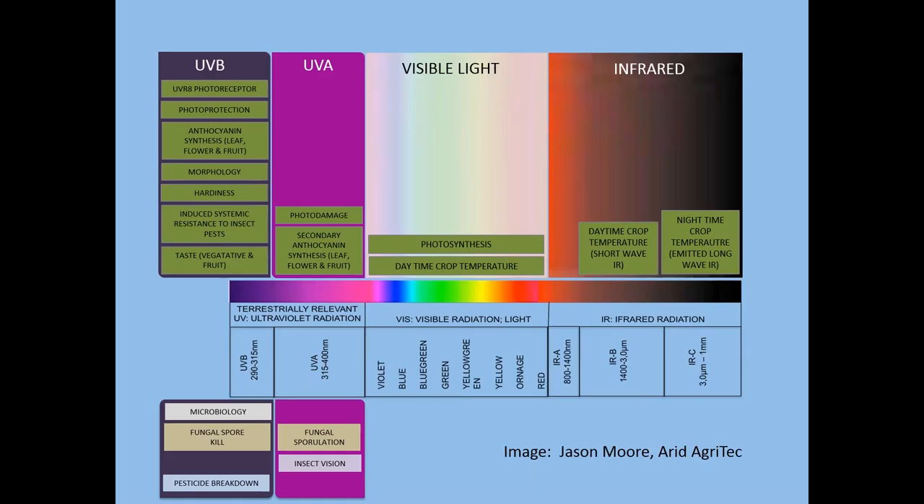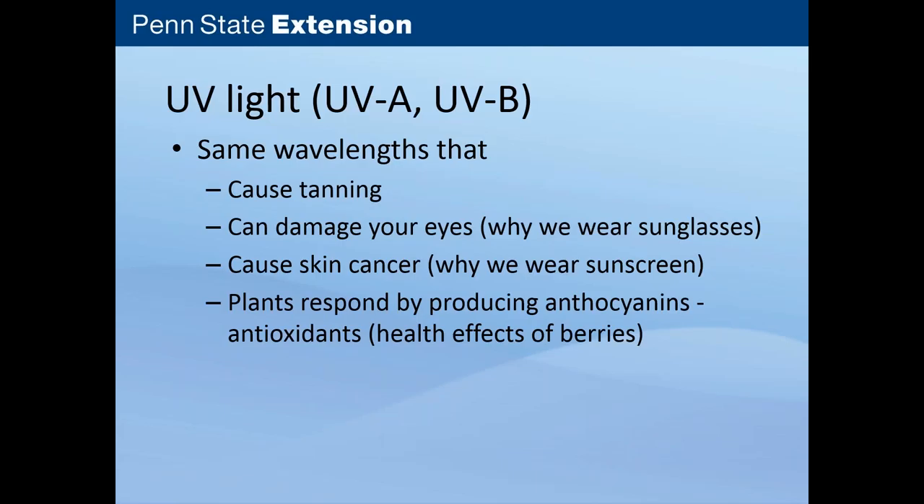Ultraviolet light is broken down into UVA and UVB — terms you're probably familiar with when looking at sunglasses or sunscreen. These are the wavelengths that cause us to tan when we're outside, but they can also damage your eyes and cause skin cancer. Plants also experience damage from UV light. Since plants can't put on sunscreen, their response is to produce anthocyanins, which are antioxidants that help protect them from ultraviolet light. This results in some of the health effects of berries, where you hear about antioxidant levels.